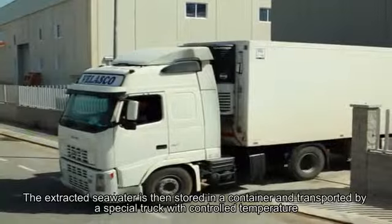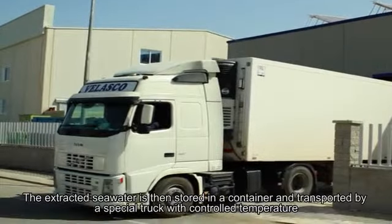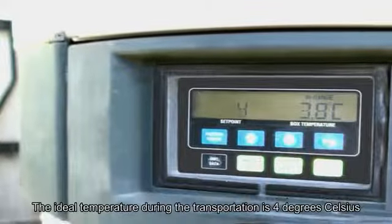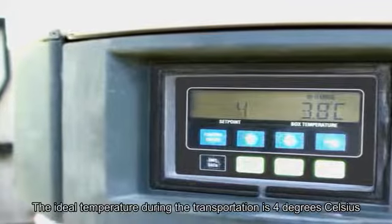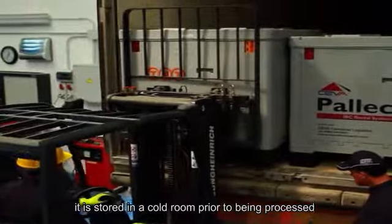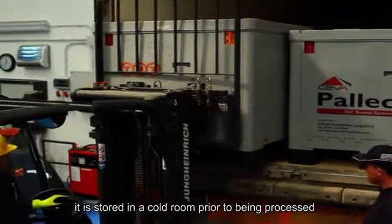The extracted seawater is then stored in a container and transported by a special truck with controlled temperature. The ideal temperature during transportation is 4 degrees Celsius. When the product arrives at the laboratory, it is stored in a cold room prior to being processed.